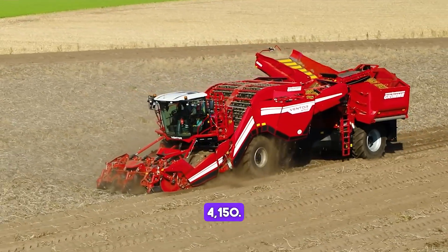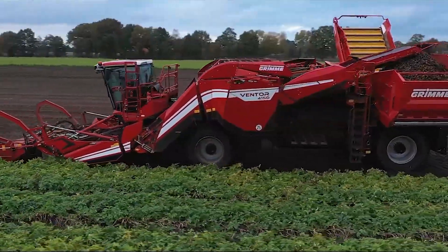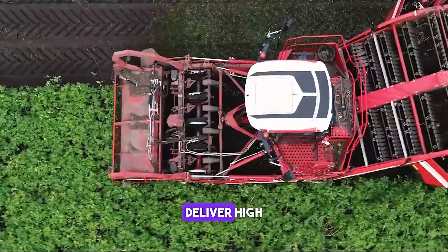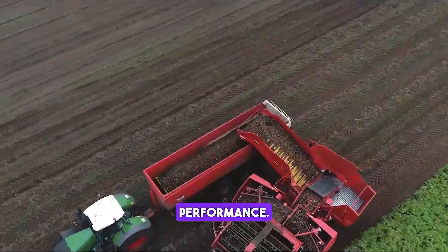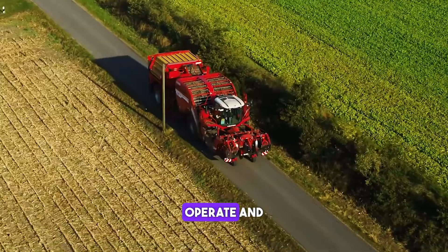The Grimme Ventor 4150 is a potato harvester designed to deliver high-quality harvesting performance. It features a range of advanced technologies that make it easy to operate and maintain.